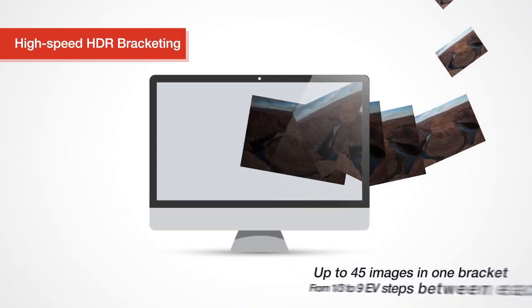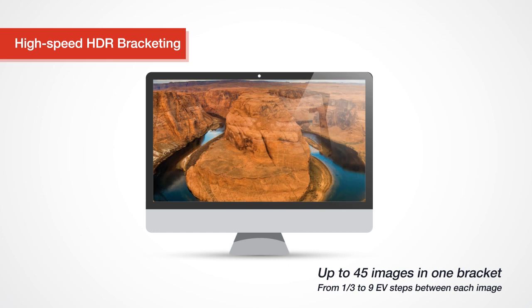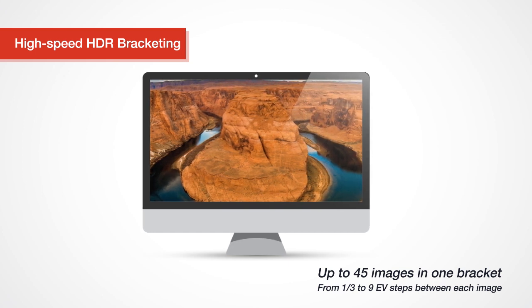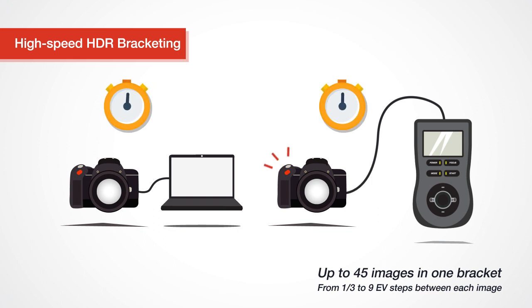In HDR mode, you can take incredible brackets containing up to 45 images, with steps ranging from one-third to 9 EV, and complete the entire sequences up to five times faster than with any other solution.